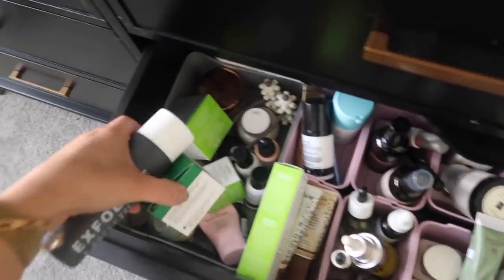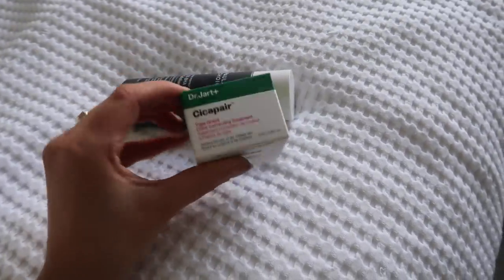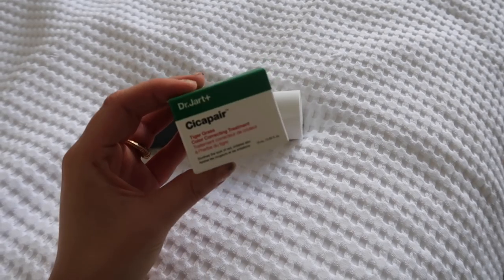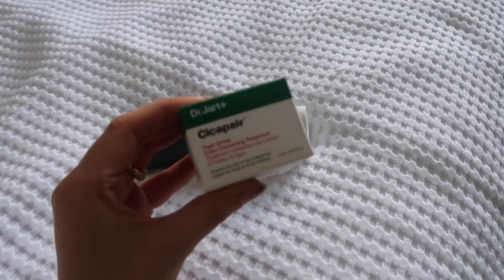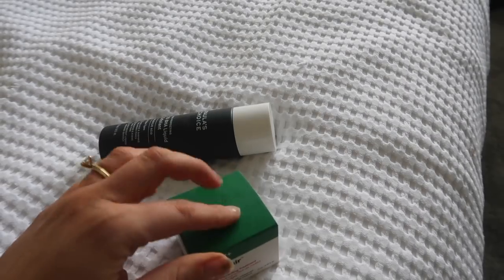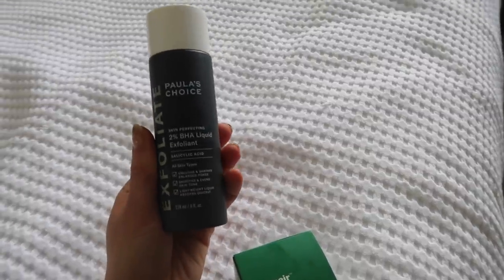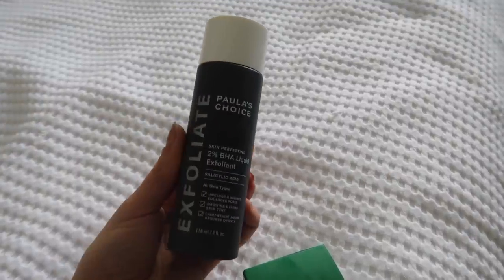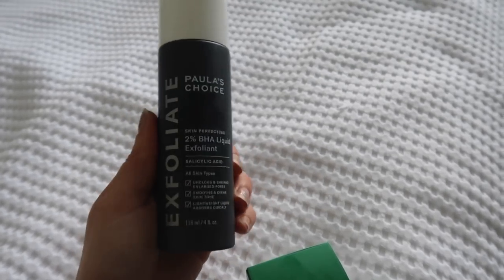I feel like everything I buy is off TikTok. I've heard this one is really good — I saw Sophie Hannah talking about it as well. It's like a colour correcting treatment, supposed to be for red skin. I haven't really got redness but my skin is quite uneven, so I thought it might be nice to try when I don't want to wear foundation to even out my skin tone. And then the Paula's Choice BHA liquid exfoliant, which is supposed to be good for pores. I've always had big pores around my nose area, so I thought I'd give it a go because people say it's life-changing.